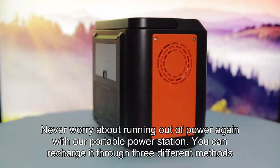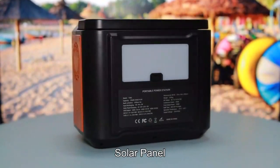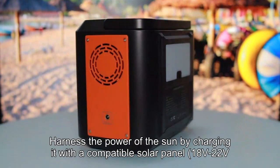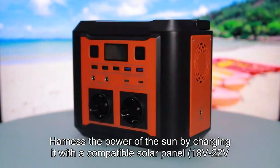You can recharge it through three different methods: AC outlet, solar panel — harness the power of the sun by charging it with a compatible solar panel (18V–22V) — or car charger.